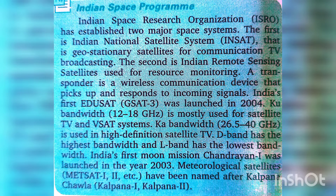The D band has the highest bandwidth and the L band has the lowest bandwidth. India's first moon mission, Chandrayaan-1, was launched in 2008. The meteorological satellites MetSat-1 and MetSat-2 have been renamed Kalpana-1 and Kalpana-2, after Kalpana Chawla.